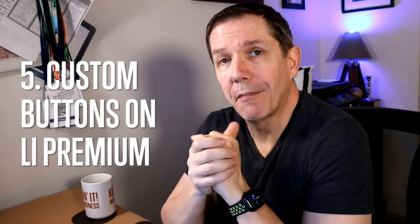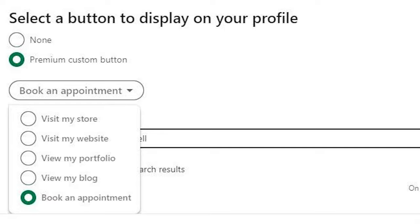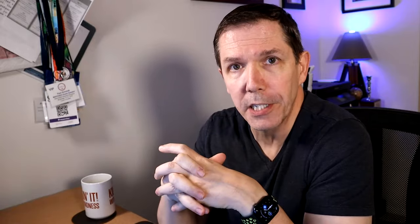Big change number five: custom buttons. This one applies to LinkedIn Premium. If you have LinkedIn Premium, you can now choose a custom call-to-action button to appear at the top of your profile right next to the follow or connect button. The options are visit your store, visit your website, visit your portfolio — for voice actors, website and portfolio are pretty interchangeable — visit your blog, or book an appointment. You can choose any one of these calls to action to direct targeted traffic wherever you need it.